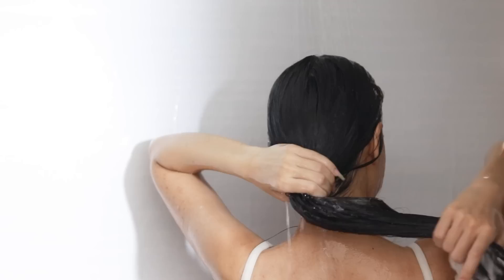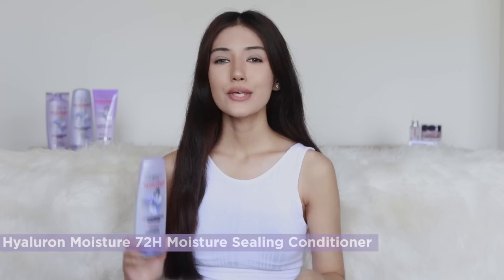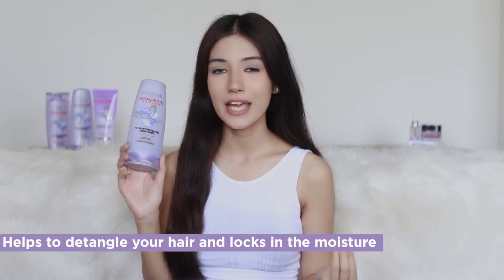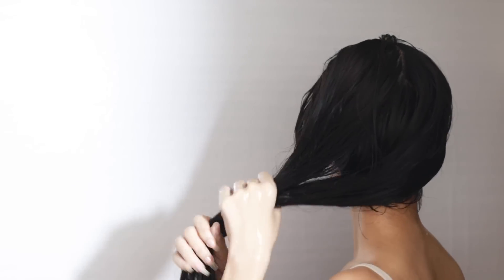The shampoo replumps your hair with long-lasting hydration and makes the hair super lightweight and bouncy. Then I use the 72 Hours Moisture Sealing Conditioner — it helps to detangle your hair, locks in the moisture, and makes your hair soft and shiny while avoiding any breakage. I just apply it on my hair lengths like this and then rinse it off with water.